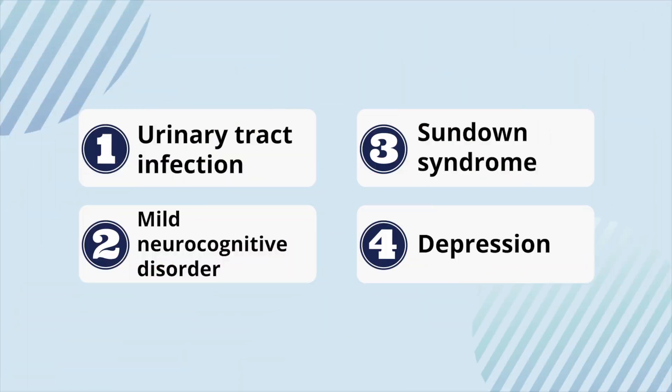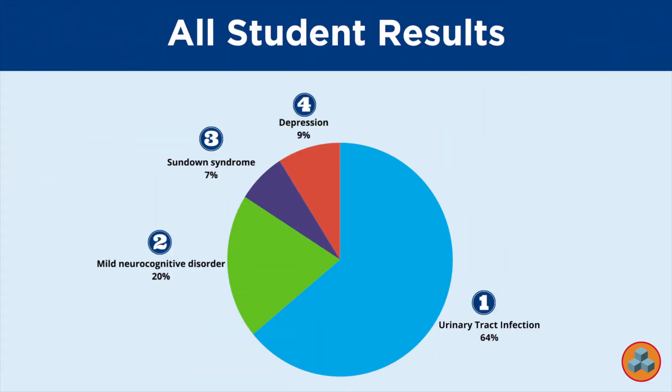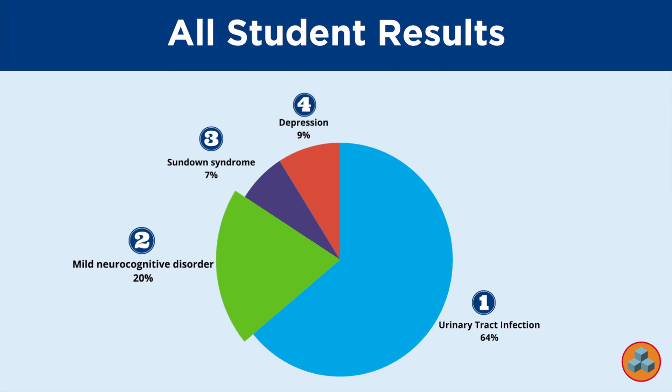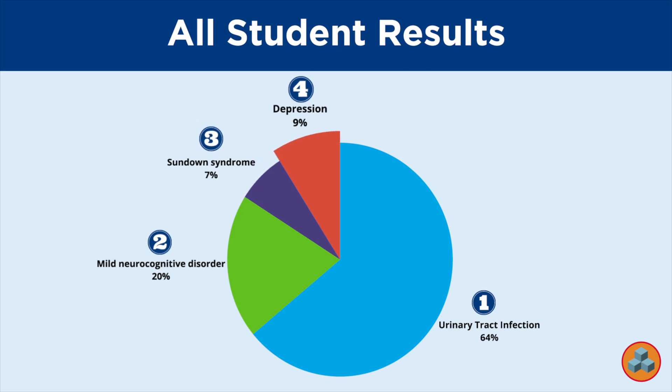The correct answer is option one. Looking at the student data: 64% of students selected option one, urinary tract infection — the correct response. 20% of students selected option two, mild neurocognitive disorder. 7% of students selected option three, sundown syndrome. 9% of students selected option four, depression.